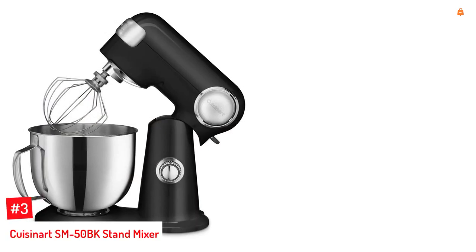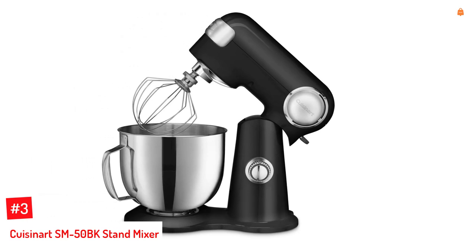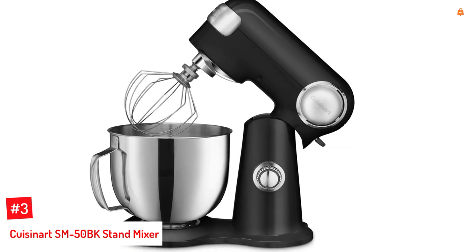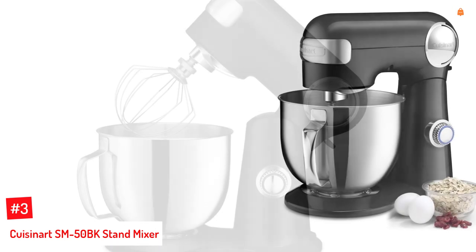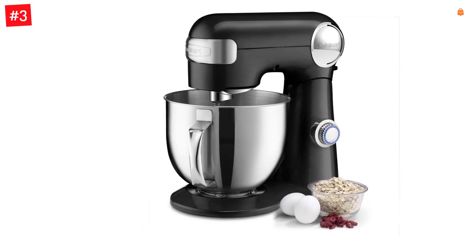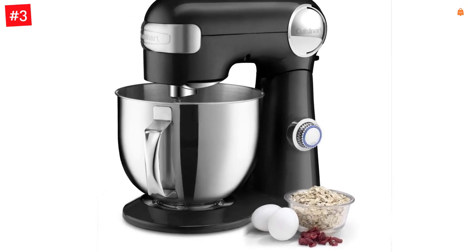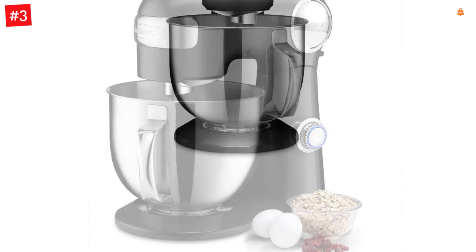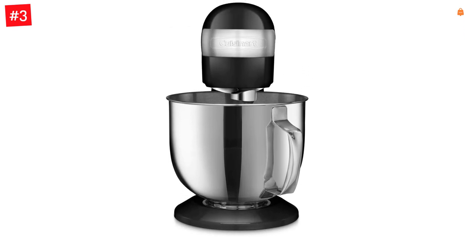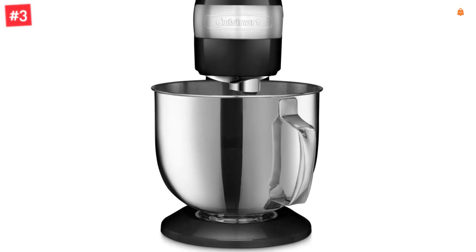Number 3: Cuisinart SM50BK Stand Mixer. Yet another great stand mixer on the market is the die-cast metal mixer from Cuisinart. The machine offers solid performance with its 500W motor and features a 5.5-quart capacity stainless steel bowl, which is roomy enough to make bread, cakes, cookies, and other recipes. It also lets you prepare batters and doughs at different speeds with the turn of a dial. As with most stand mixers, this too features a tilt-head design, letting you attach and detach the bowl and other accessories easily.